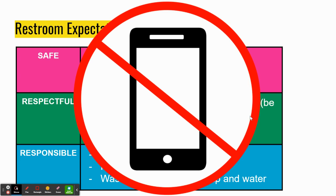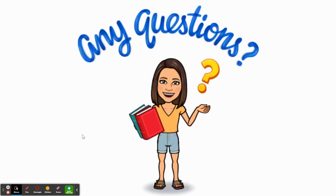Speaking of phones, I want to make sure to highlight that phones are not allowed in the restrooms. There are signs in each restroom stating that phones are not allowed to be used or to be used for recording. Please keep that in mind, as we will be following up on that. It is actually a law that phones are not used in the restrooms or the locker rooms.